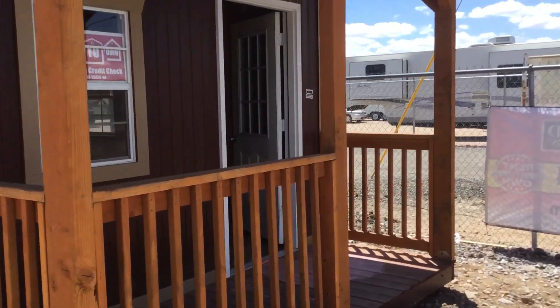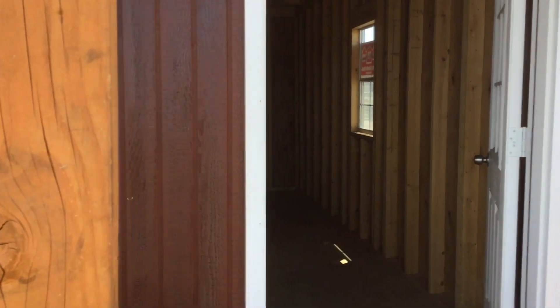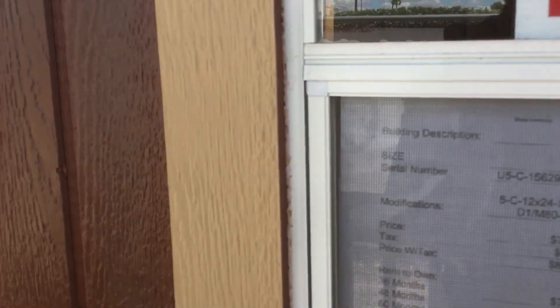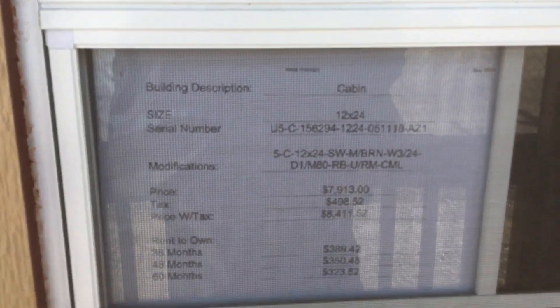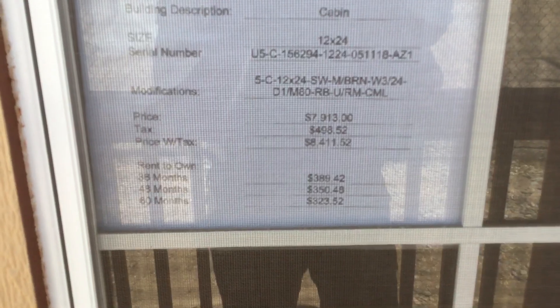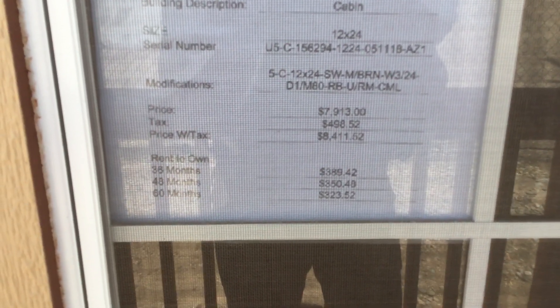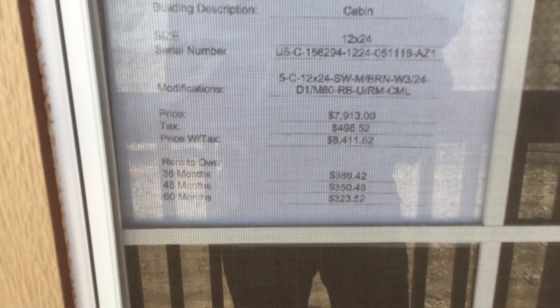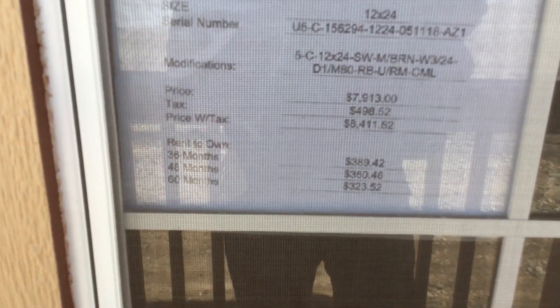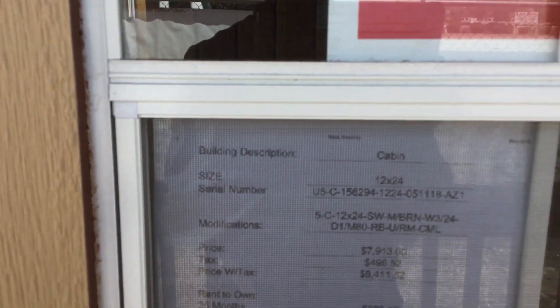Rent to own, no credit check — that's good. So this is a 12 by 24. The price looks like $7,900, $4.98 in taxes, so it's about $8,400 for that one. Rent to own terms are 36, 48, or 60 months with monthly payments. Not bad — it's a little cabin.